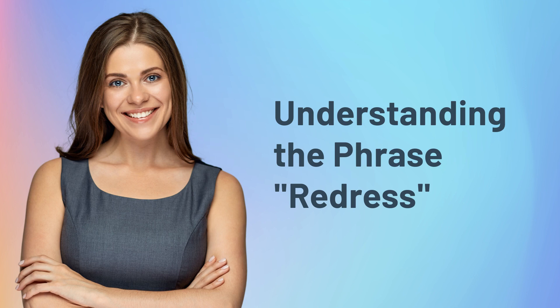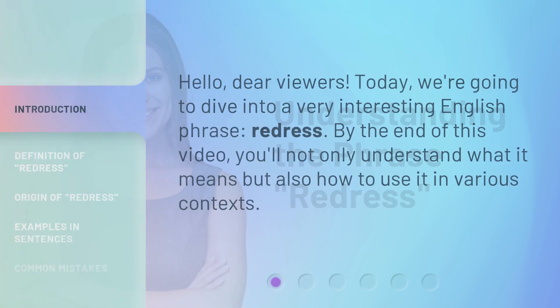Understanding the phrase: redress. Hello, dear viewers. Today, we're going to dive into a very interesting English phrase, redress. By the end of this video, you'll not only understand what it means, but also how to use it in various contexts.